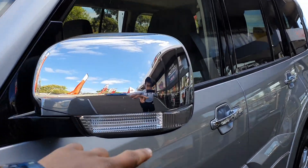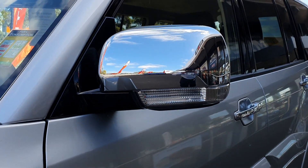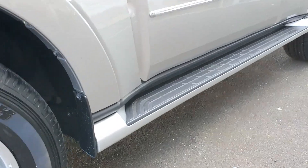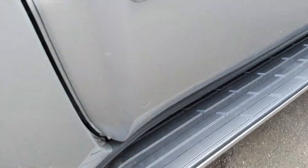You've got chrome side view mirrors and some nice LED indicators on the side view mirrors to help with visibility when changing lanes. You can also see there are side steps here, which are textured as well, making it easier to get in and out of the car.